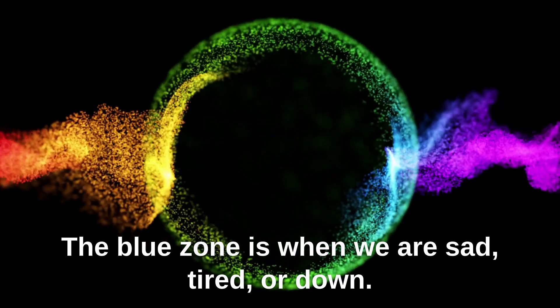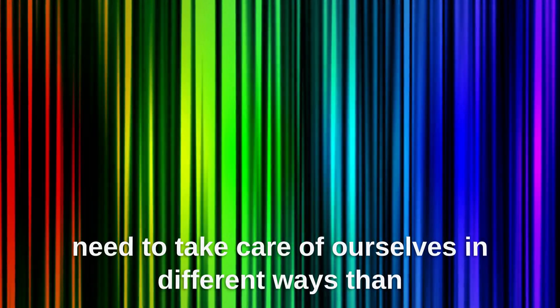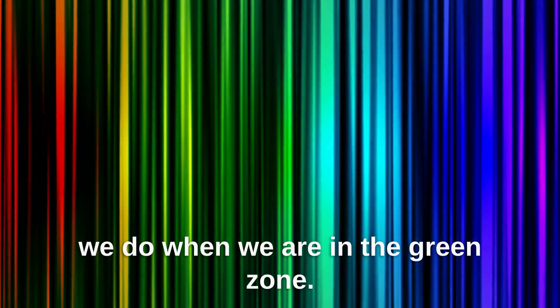The blue zone is when we are sad, tired, or down. This is also a low arousal state, but we might need to take care of ourselves in different ways than we do when we are in the green zone.